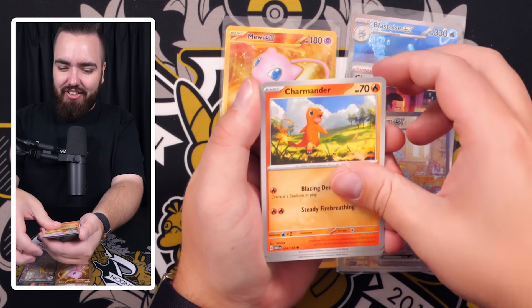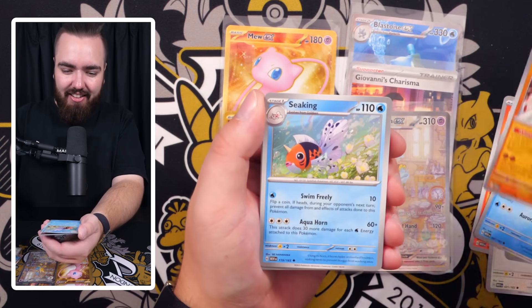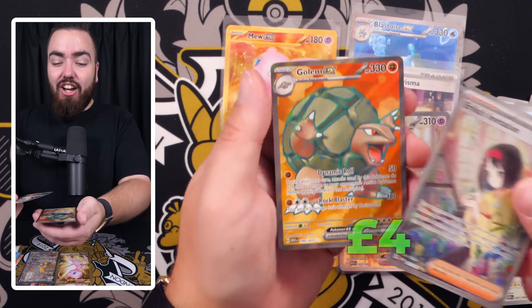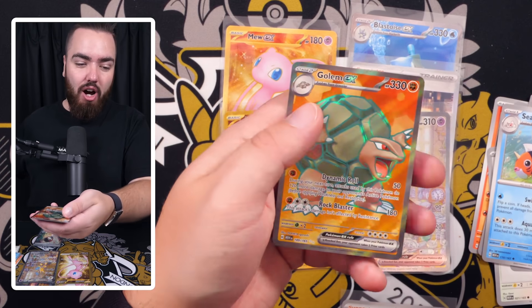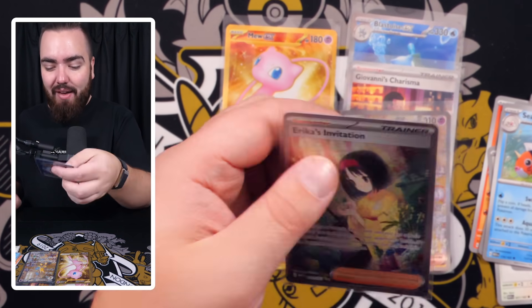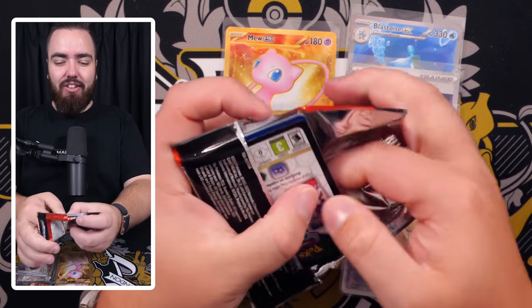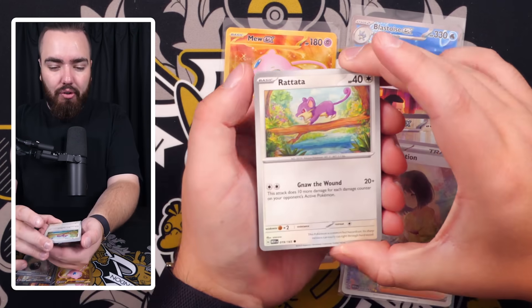Caterpie art rare — we'll take that! Articuno holo — Caterpie, another slept-on first Pokémon you encounter in the wild. Then: Charmander, Spearow, Bellsprout, Dewgong, Hitmonchan, Scyther, Arcanine — oh my gosh — Erica's Invitation! Let's go! That's what I'm talking about guys — a two-hit pack! Erica's Invitation special art as the second reverse, and a Golem EX as the final card. That makes four special arts in the video!